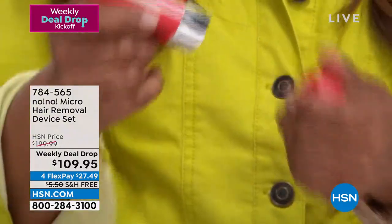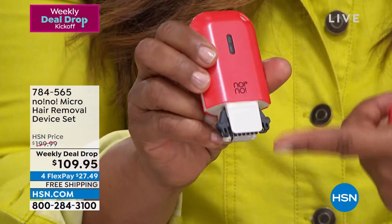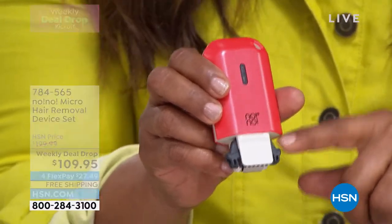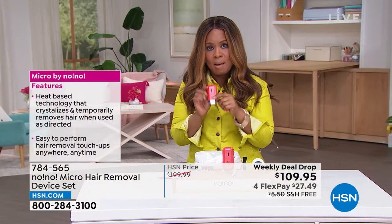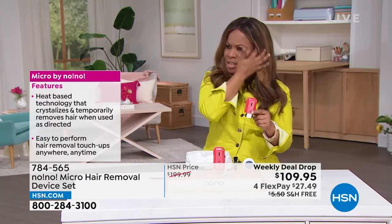I'm going to take the cap off. Here's the cap. You get the tips, and I'll show you and explain what this is. It has heat-based technology that will temporarily remove the hair from your body if used as directed. Here's what's clever about this one — in the past, when they launched, I think they've sold almost 7 million of them here at HSN.